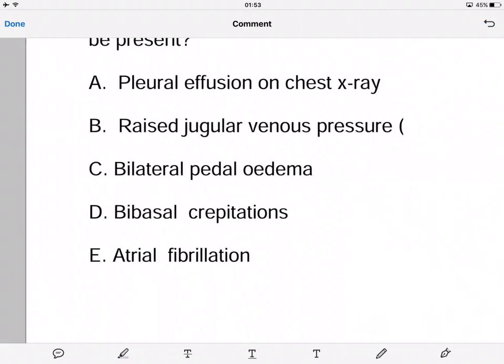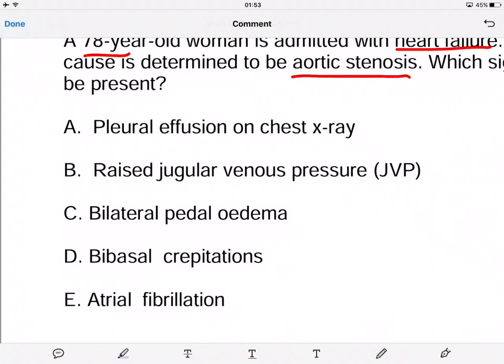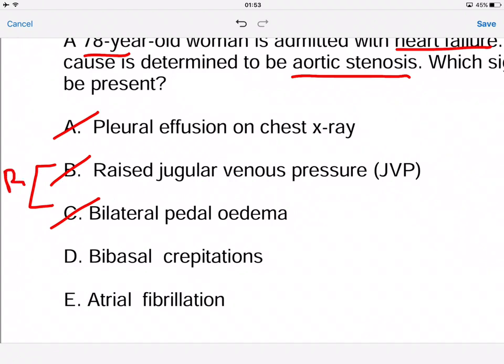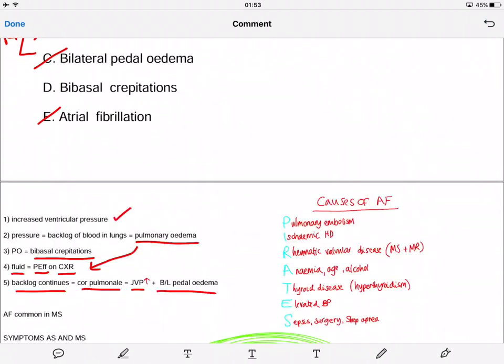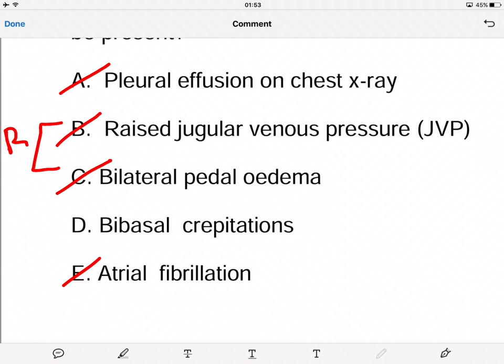Going back to the answers: pleural effusion is something that happens later on and not as quickly, so we can rule that out. Raised JVP is usually a last step — the backlog of blood over time eventually causes right-sided heart failure, which causes a raised JVP and bilateral pedal edema. AF can happen in aortic stenosis but it's not common; it's more common in mitral stenosis, which we will cover later on.